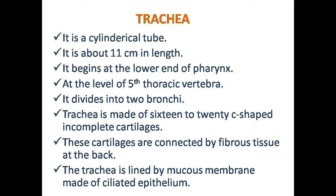The trachea is the main part of the respiratory system. The trachea is a windpipe. It is a cylindrical tube which is about 11 cm in length.